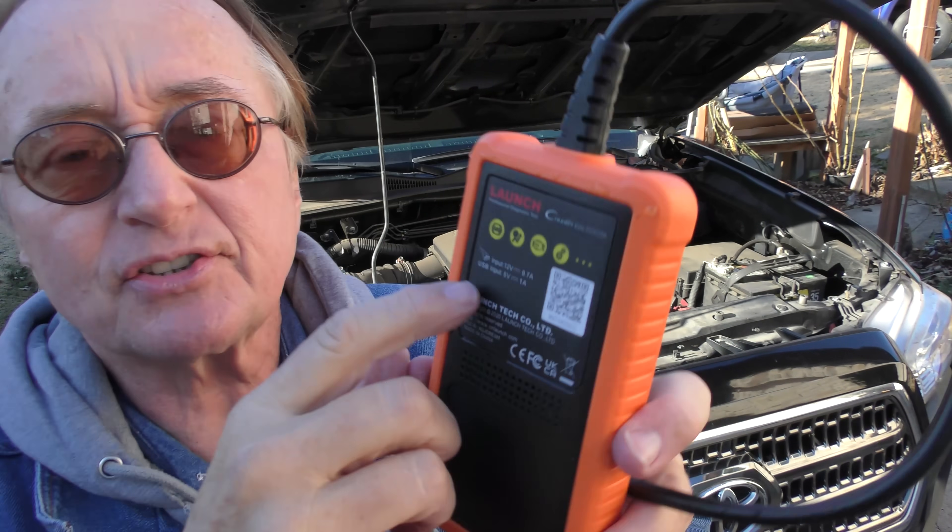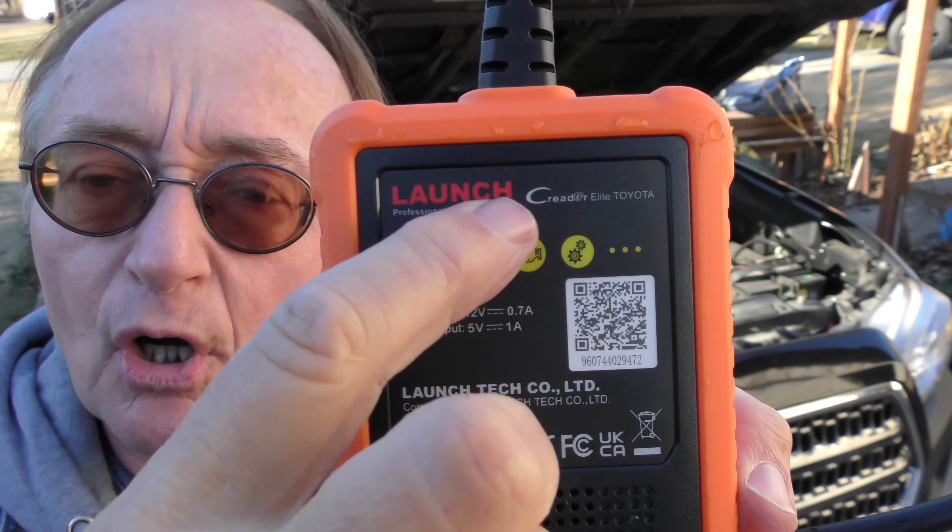I know people say scan tools, there's so many of them, what do I do? Well, this is a Launch Elite Toyota — I got it for about a hundred and one dollars on eBay. They go anywhere between 100 and 129 bucks. Now it's only for Toyotas and Lexuses, but a lot of people own Toyotas and Lexuses. Yes, I have a $5,000 scan tool that does them all, but this thing is 100 bucks. It does an awful lot of things — it does 285 different parameters. That's a lot of information for a scan tool at this price.